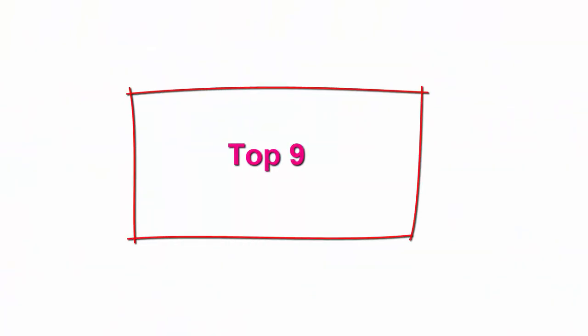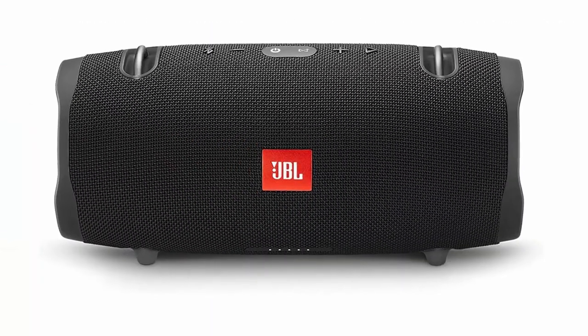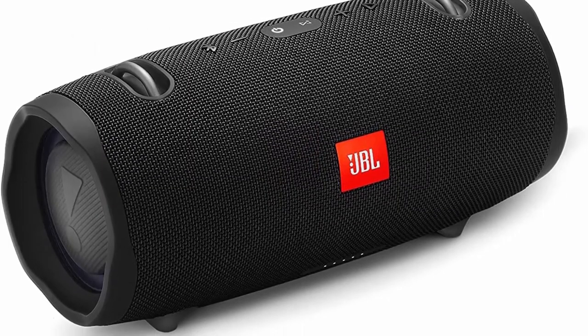Top 9: JBL Xtreme 2, Waterproof Portable Bluetooth Speaker, Black. Wireless Bluetooth Streaming, 15 hours of playtime, IPX7 Waterproof, durable fabric and rugged material. Connector type: 3.5mm stereo. Power source type: battery powered. Bluetooth version: 4.2.